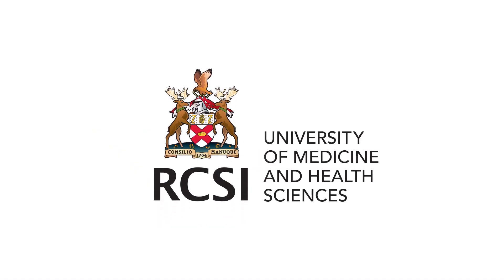Feel free to explore the course further via our website or reach out to us at bscatt.rcsi.ie with any queries you may have. Many thanks for your time today and we look forward to meeting with you. Thank you.